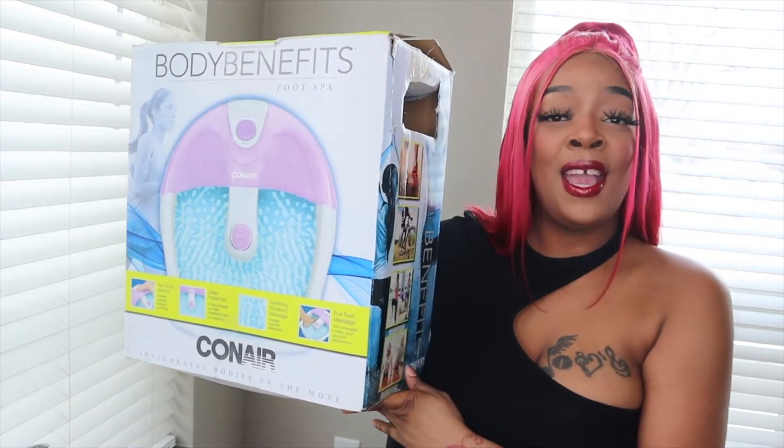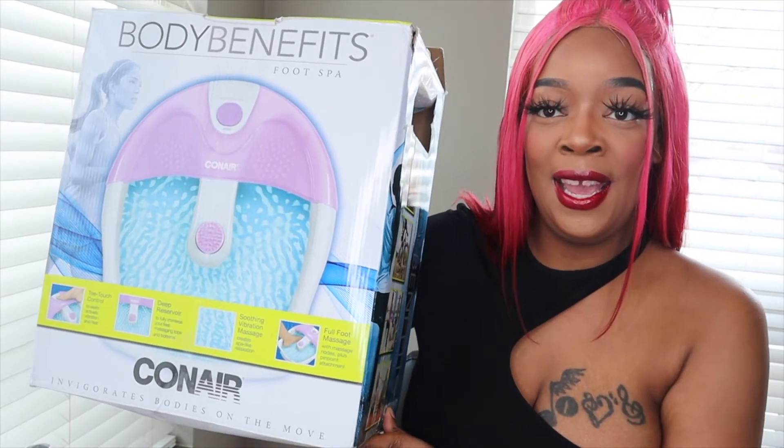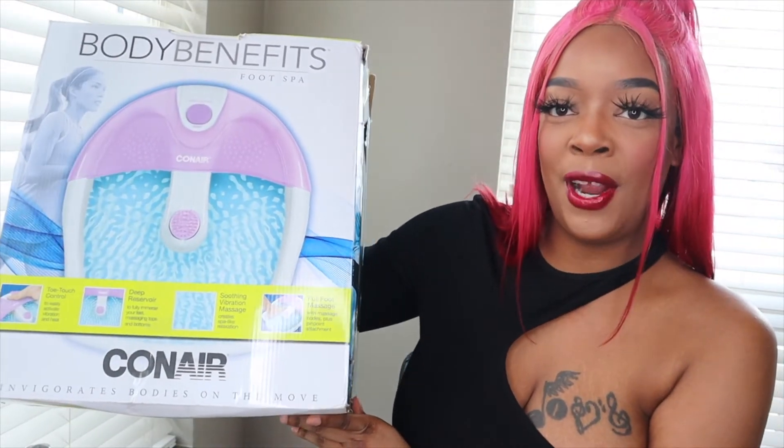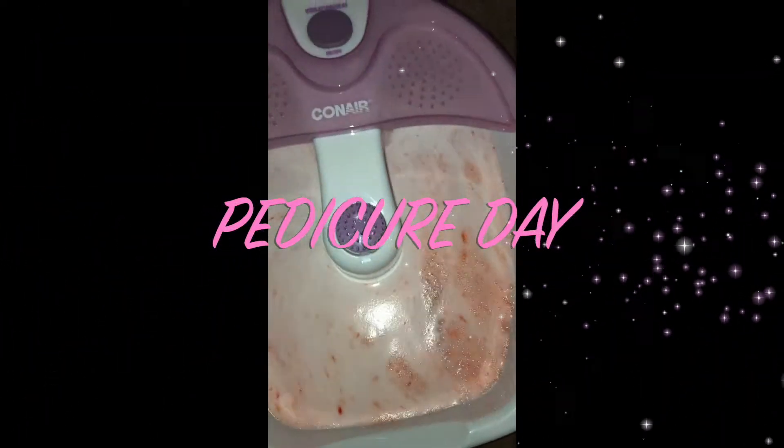A foot tub! You have got to get yourself a foot tub. This is a Conair foot tub and it's self-vibrating. Me and my sister had a massage day and it was so lit. My mama got one, my sister got one, and now I finally got one. If you're not going to the salon to get your toes done, they're probably looking crazy right now, so you might as well do your own pedicure at home. Get you a foot tub — you're welcome.